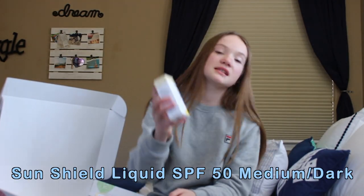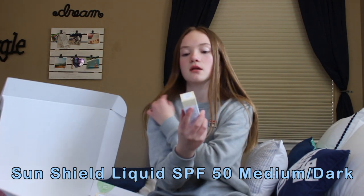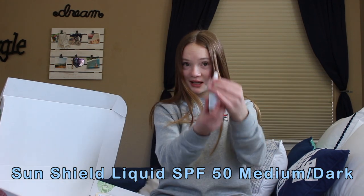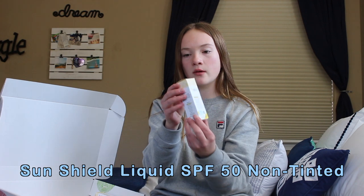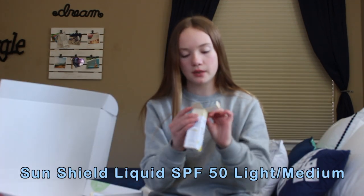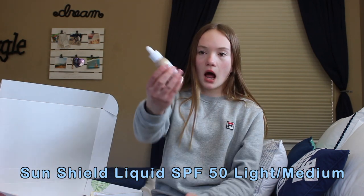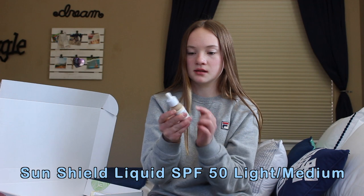Next is the SunShield Liquid SPF 50 in medium/dark tint — it's really cute, I love it. Then this is the same one but it's not tinted. And this is the same again but it's the light/medium tinted one. I'll definitely use this; the bottle is matte and I love it.